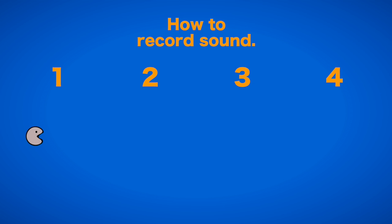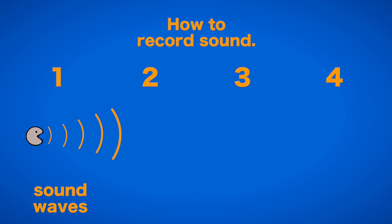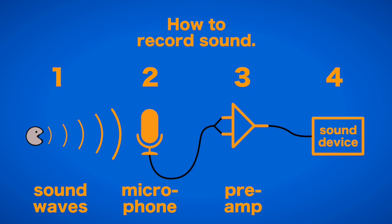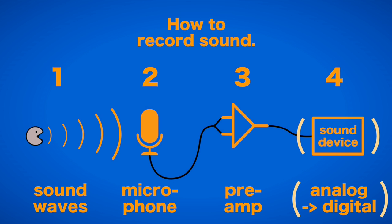First, you have the sound source from which the sound waves travel through the air. Second, those sound waves are converted into an electrical signal by a microphone. Third, the small electrical signal is ramped up by a pre-amplifier. And fourth, the signal is digitalized and saved by a recording device. This last step nowadays hardly affects quality, since even very cheap analog-to-digital converters are pretty good.